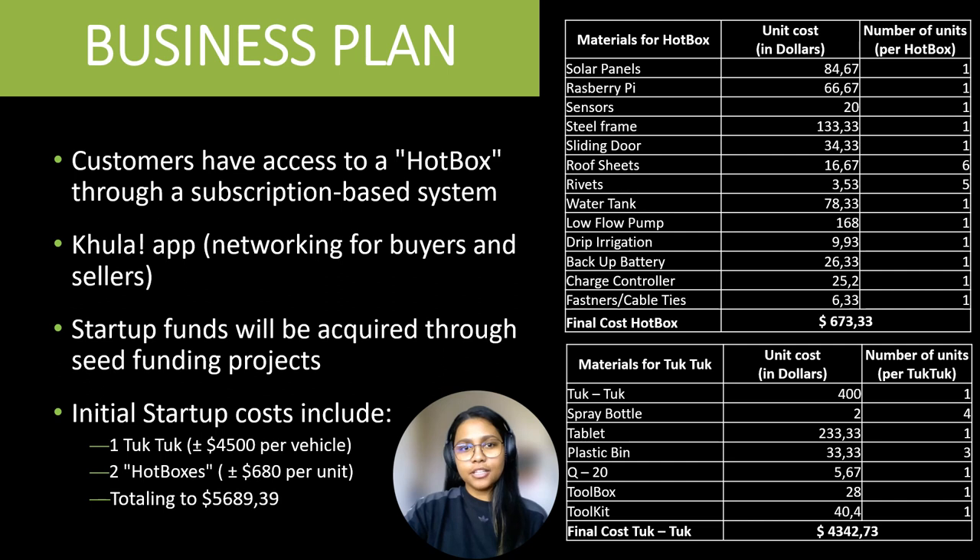Our business strategy is centered around delivering convenience through our subscription-based model. To enhance networking opportunities, we are looking at potential partnerships with apps which aid in connecting fresh produce buyers directly with farmers. To launch this venture successfully, we're seeking seed funding, which will cover essential initial expenses, including a retrofitted tuk-tuk and two Hotboxes, totaling precisely at $5,689.39.